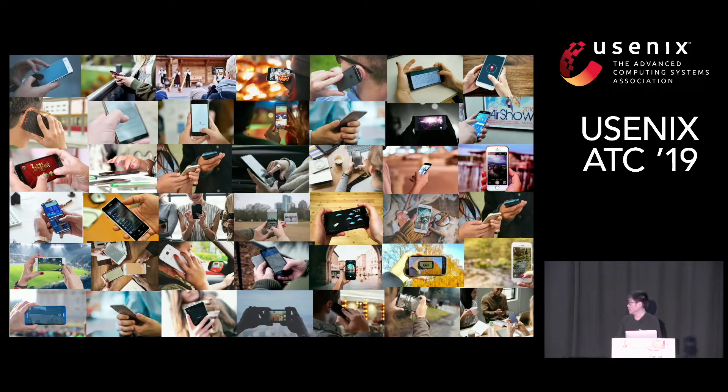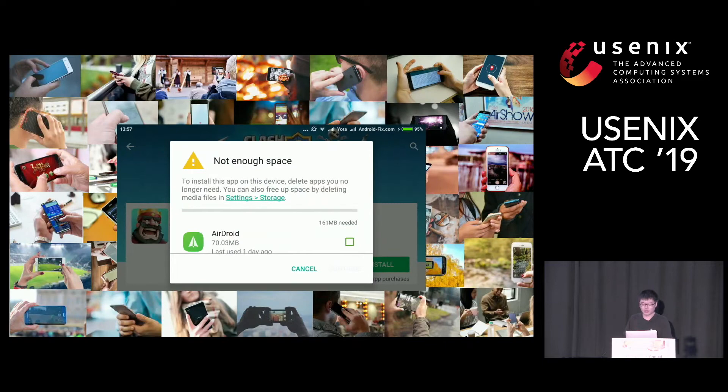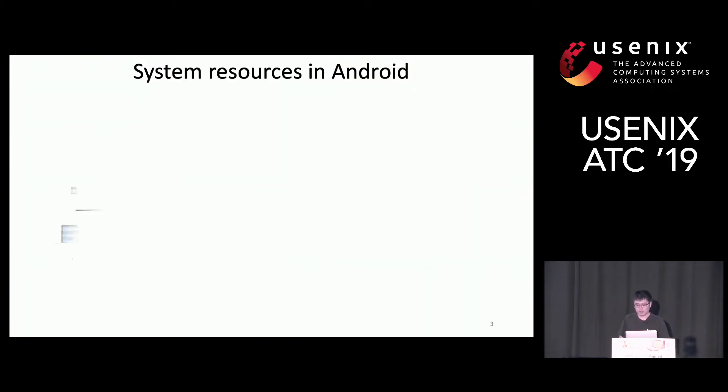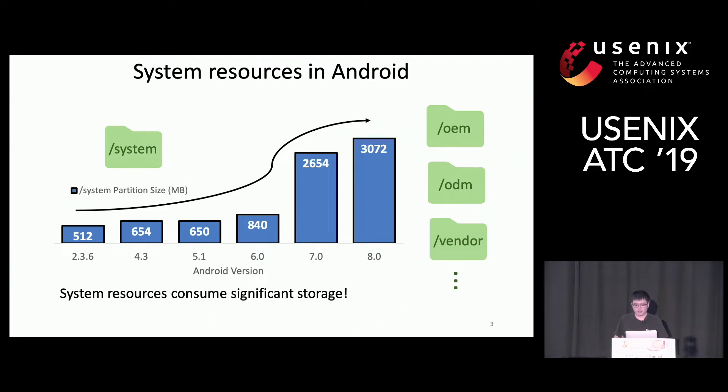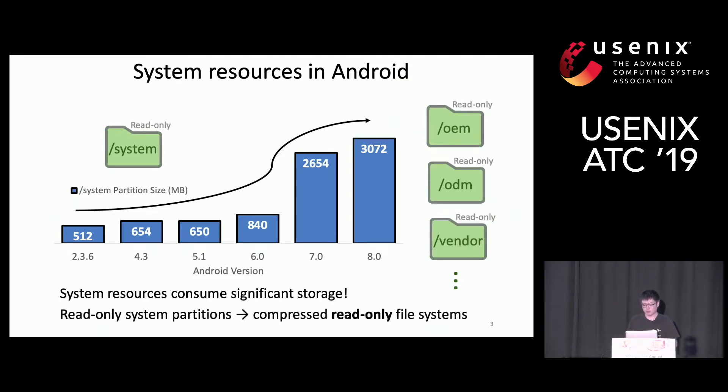Smartphones are central to our lives and we want to store everything on them. Nobody wants to see a warning saying there is not enough space. However, a single system partition can occupy three gigabytes, and with other partitions the total storage consumed by the OS is even larger. Compressing system resources is an effective approach to release more space for users. Since system resources are read-only, we can use a compressed read-only file system, which could be faster than a normal file system with compression support.